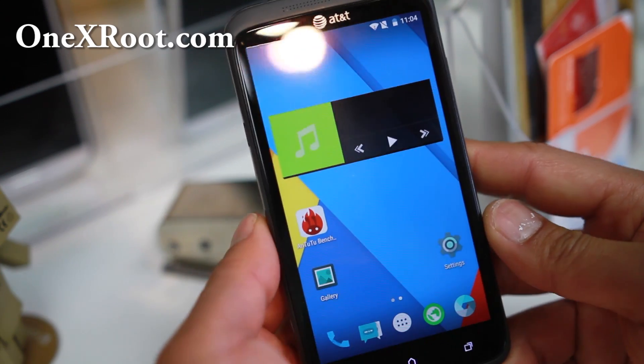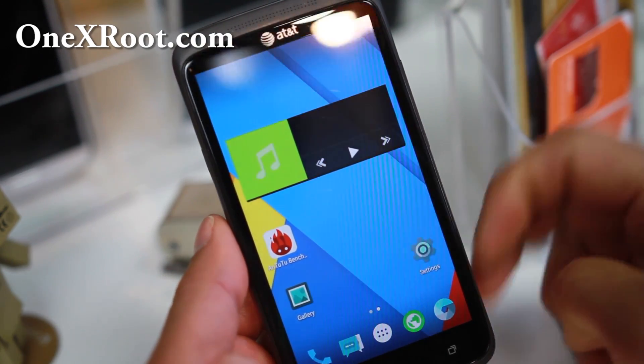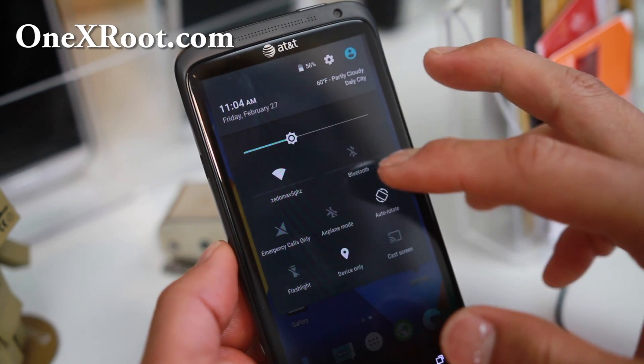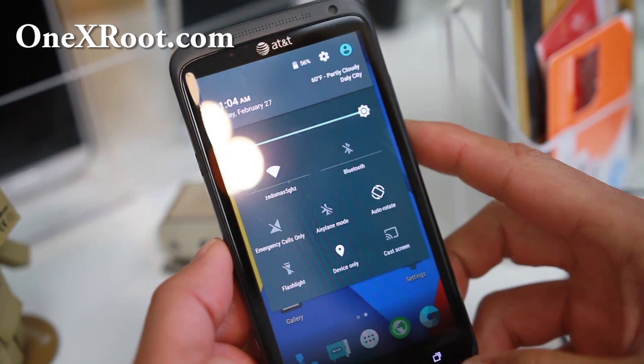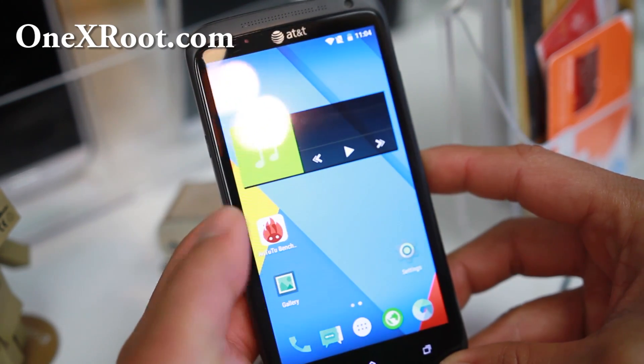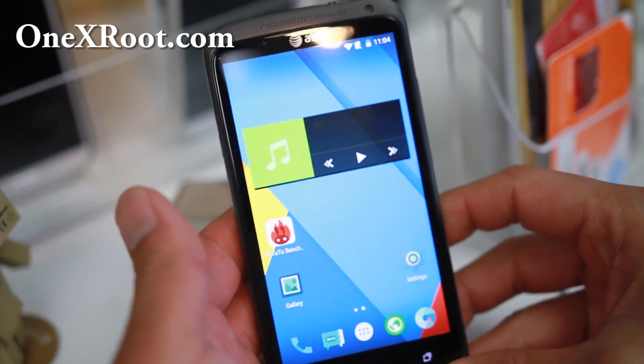Hi folks, nice to meet you from HalonAndroid.com where we get HalonAndroid every day. For those of you running the AT&T HTC One X or International One XL, you are in luck because the San Josemon team is officially supporting, and still supporting, this phone.